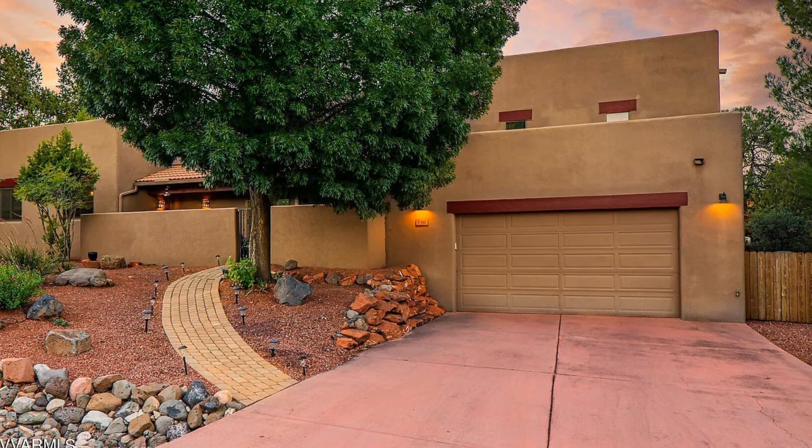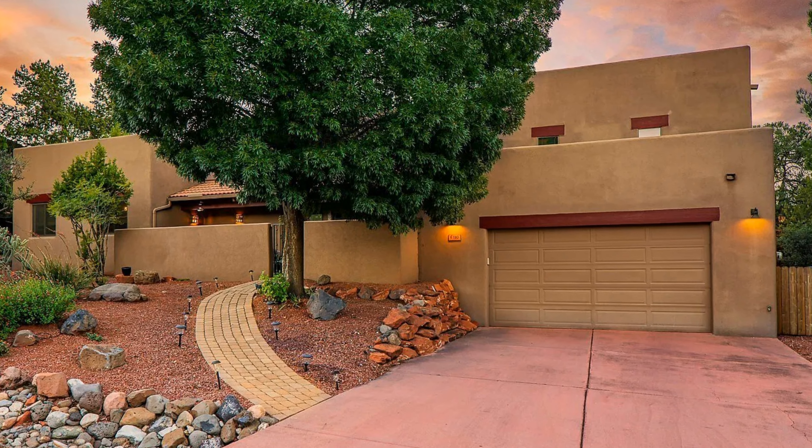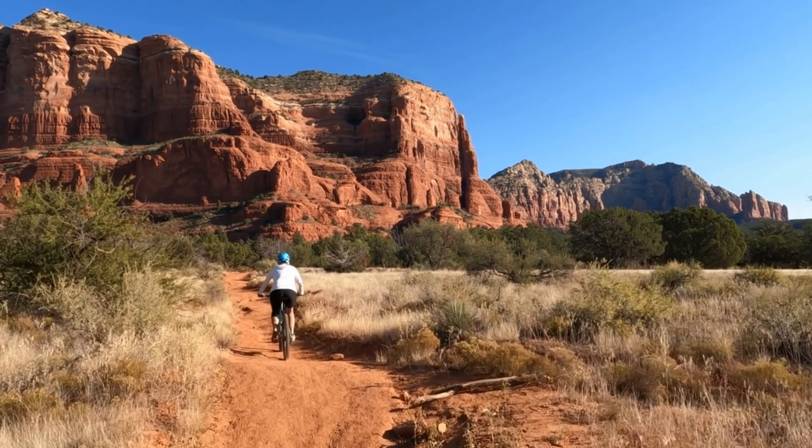The house I chose is 110 Frisco Trail in Sedona, Arizona. It's listed by Carol P — I'm not going to try to pronounce her last name — she's with Real Estate Brokers of Sedona. I can't help but describe the location because just look at this — it's Sedona. You think of the mountains. The listing says three-bedroom, three-bath, but the pictures only show two bedrooms, two bathrooms. Either way, I'm happy with both.